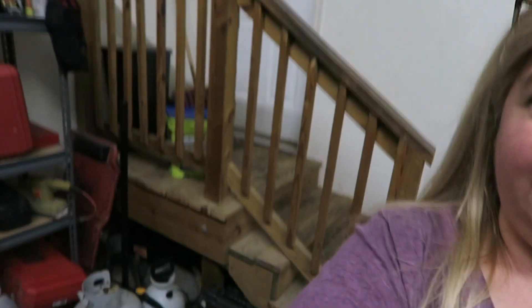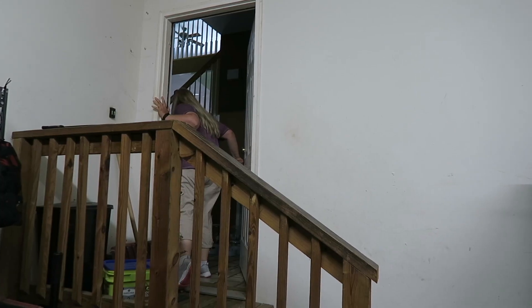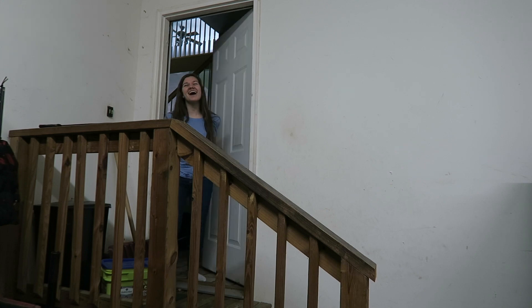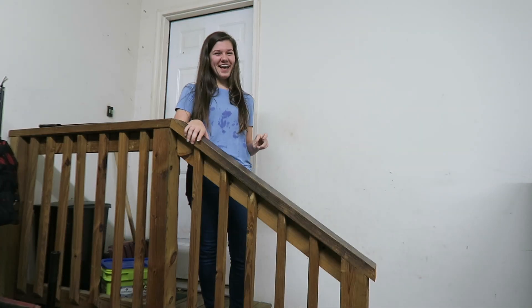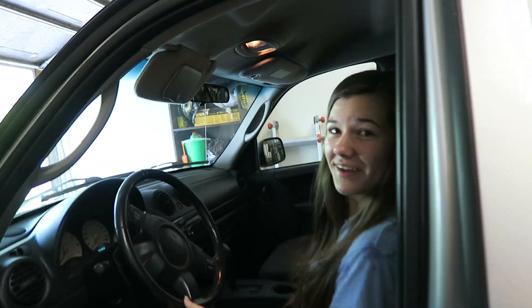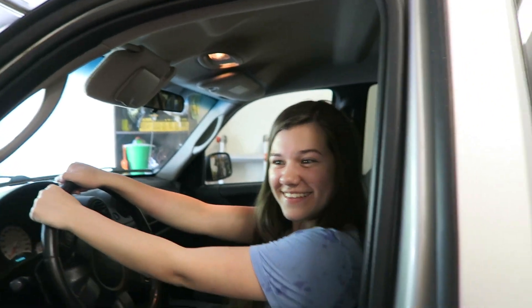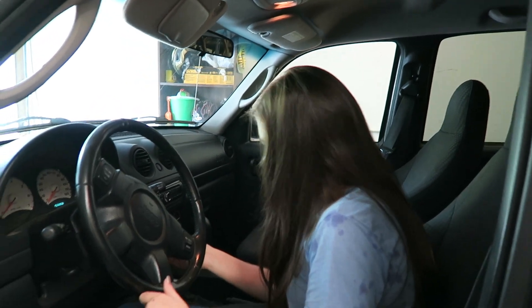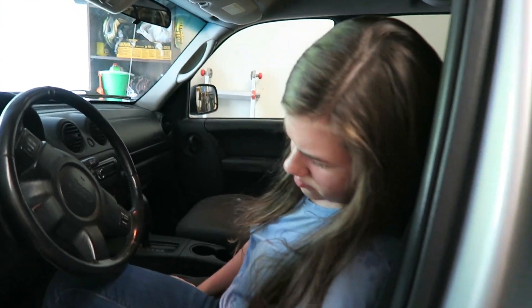We're home and Brooke does not know that her car's here. I'm going to set the camera right here on her car and call her out here. 'Hey Brooke, come here for a second.' 'Oh my God!' 'Surprise!' 'My car's here! What the heck? I knew you guys were going to do something like that — I freaking knew it!' So I guess everybody's just seen in the video what you got. You want to give them a tour? The keys are in it.